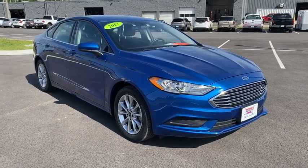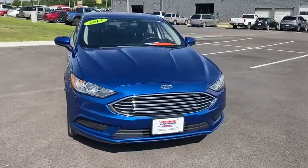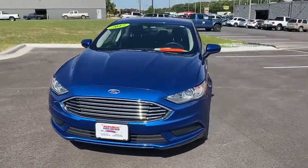Come test drive the 2017 Ford Fusion. You can have both impressive power and great economy in a Fusion.